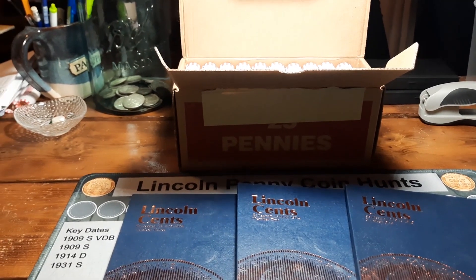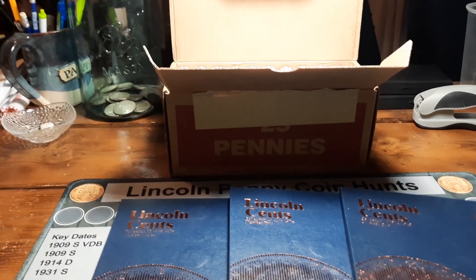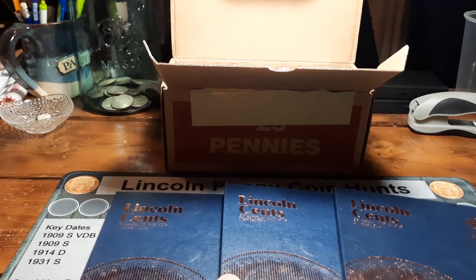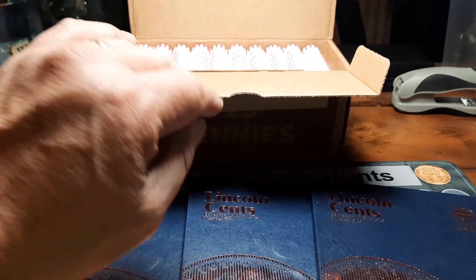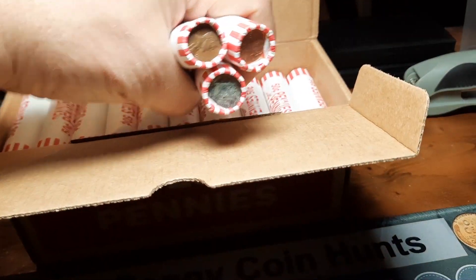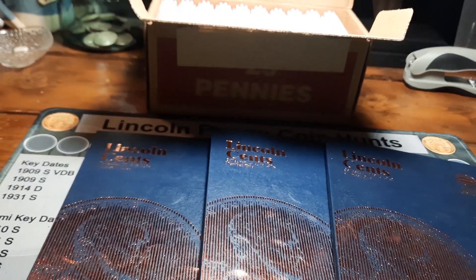Hey everybody, welcome back to the channel. Rick from Hunting Southwest Ohio, and we are back for episode number 17 of the Penny Hunt and Fill series. Got our albums here in front of us, got a box of pennies here fresh from the bank. I did pop it open — they are circulated, which is exactly what we're after.